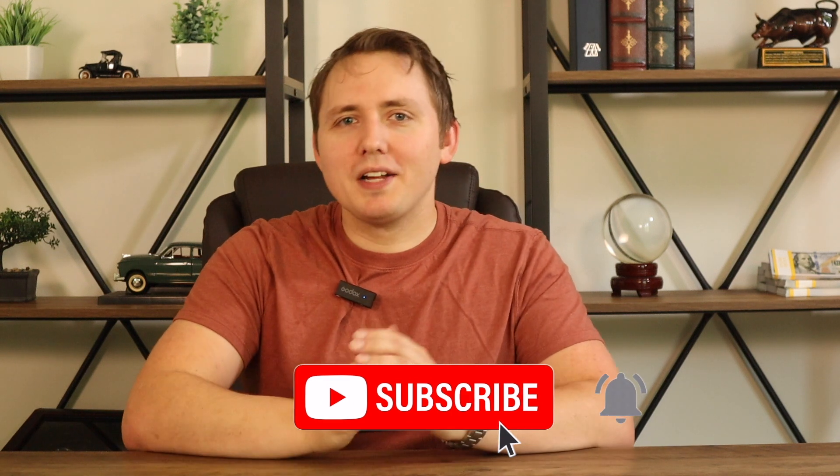Thank you for watching. If you enjoyed this video, please give me a like, subscribe, and let me know below — did you think the upper class had more money than this? I'll see you next time.